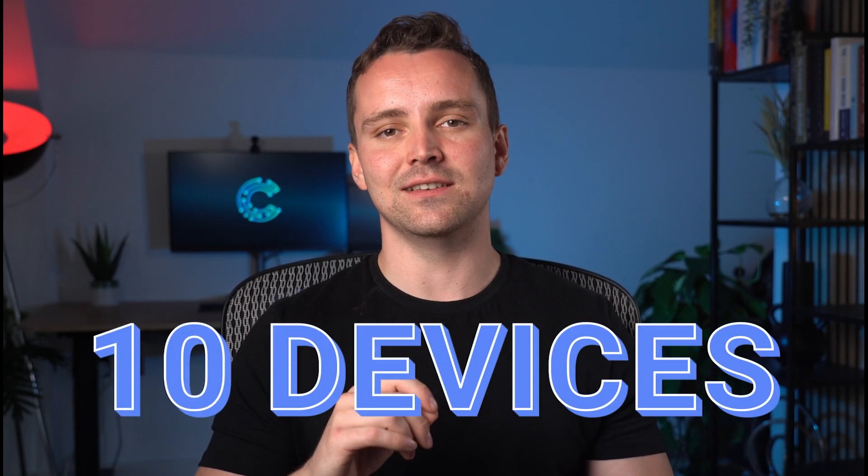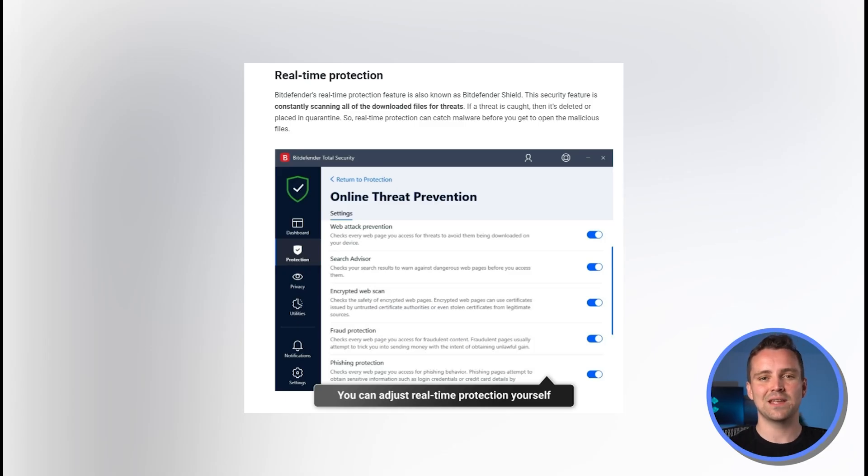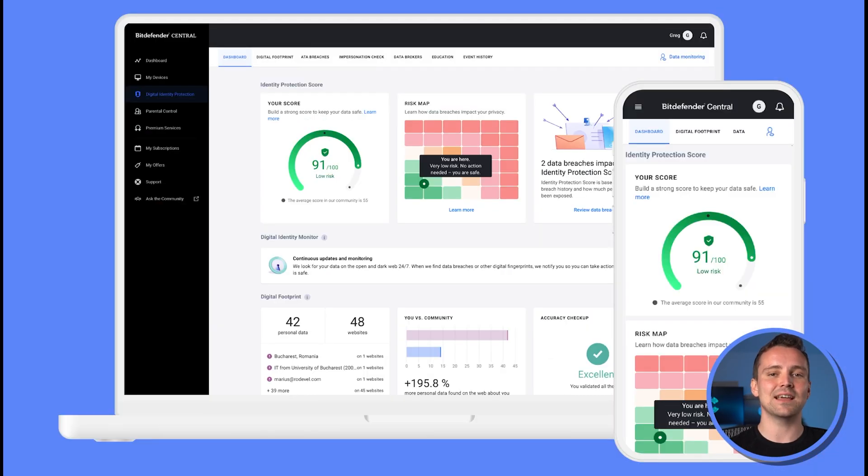Bitdefender also has a wide range of features. Under its ultimate package, it covers 10 devices, offers real-time protection, system optimization software, an unlimited VPN, and identity theft protection software insured for $2 million — doubling what you get from Norton's comparable pricing.